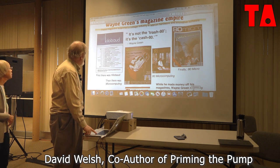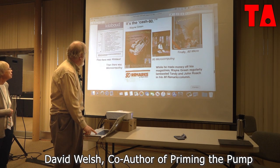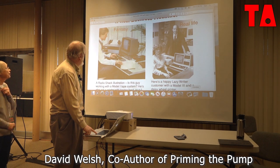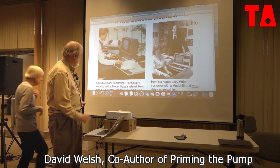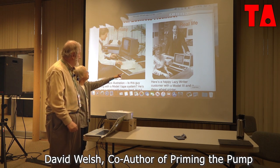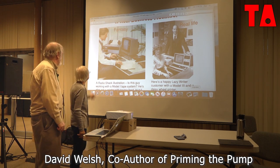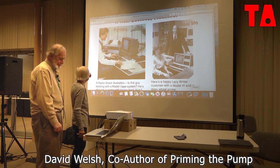This is stuff about—yeah, this is a real picture of this guy and his real secretary really using Lazy Writer. And this was an ad.